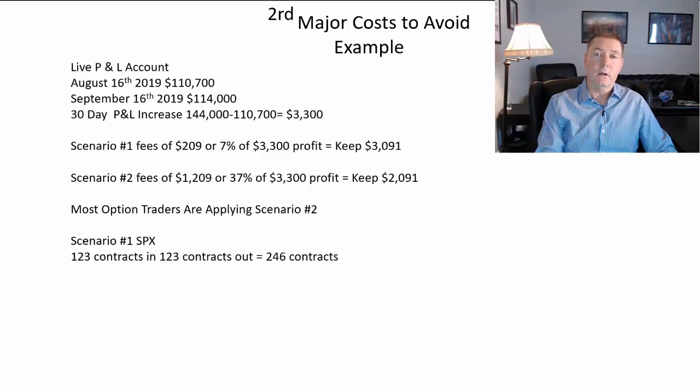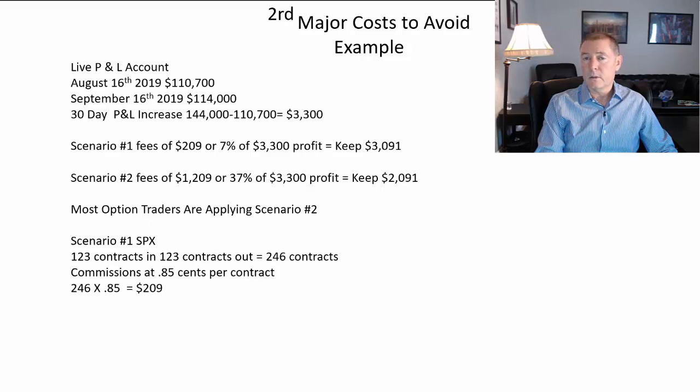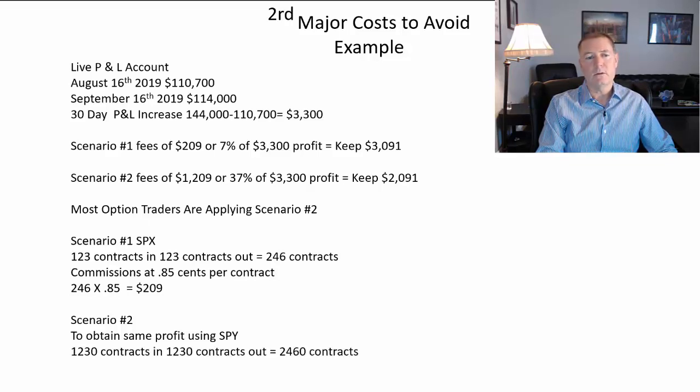The reason I was paying so little in commissions in scenario one is because I use SPX. With SPX, I used 123 contracts in and 123 contracts out — that's 246 contracts. Paying about $0.85 per contract, I paid about $209 in commissions. If I had used SPY for the same $3,300 profit, I would have needed 1,230 contracts in and 1,230 contracts out, for a total of 2,460 contracts, costing $1,209 in commissions.